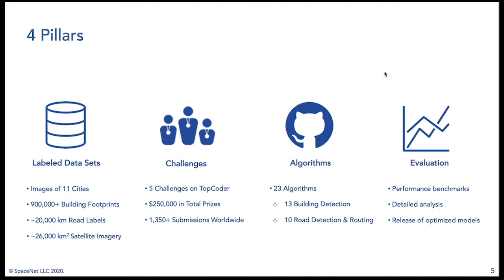Thus far we've had five challenges hosted on Topcoder and have awarded $250,000 in total prizes. Today we'll be discussing the sixth challenge, which just concluded on Topcoder. We're entering the final scoring stage and have had over 1,300 submissions worldwide — a number that has more than doubled since SpaceNet 6 began. The challenges attract some of the highest quality data scientists in the world.